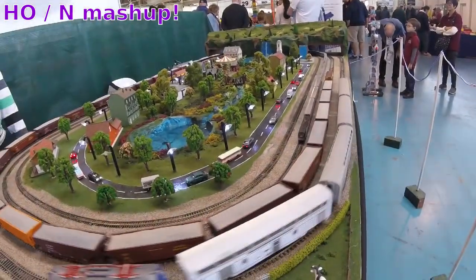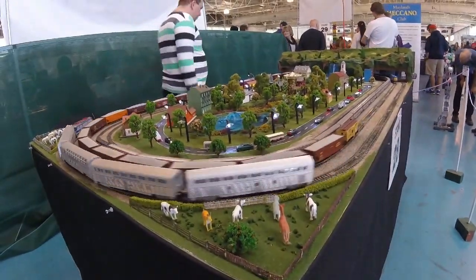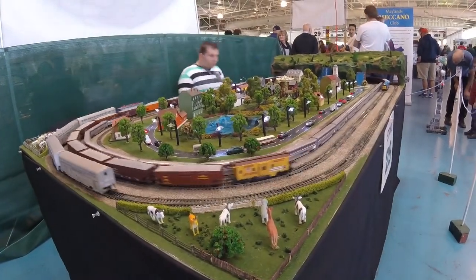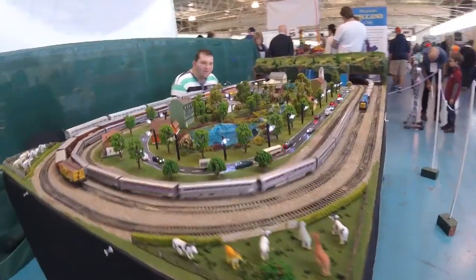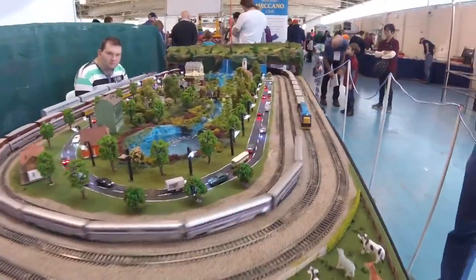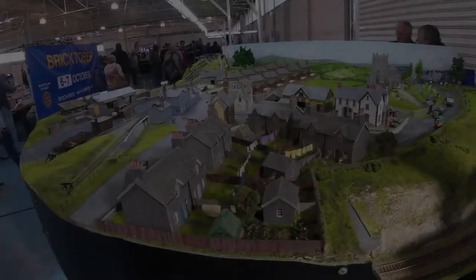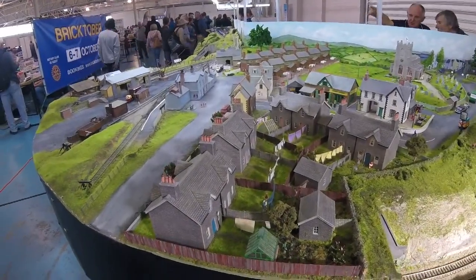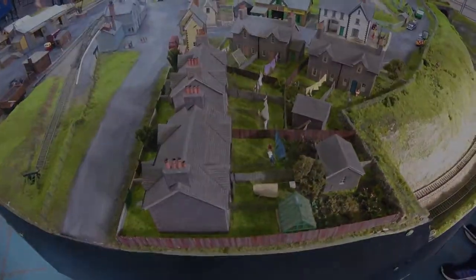And this is an interesting display because this guy's mashed up N-scale and HO, so they're different. You can see there's a tiny track running around the inside with little people, and bigger tracks on the outside with slightly bigger people. This would probably tilt some people's mind. Here we have all the neighbours who are arguing about whose washing is the best colour. I love these little town scenes.